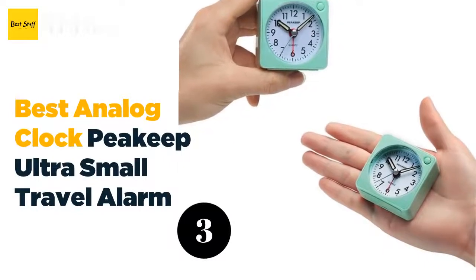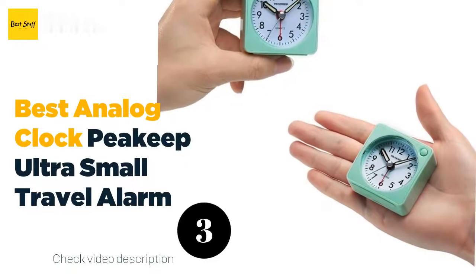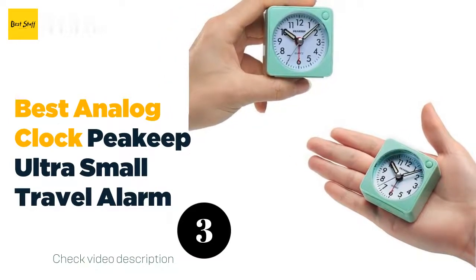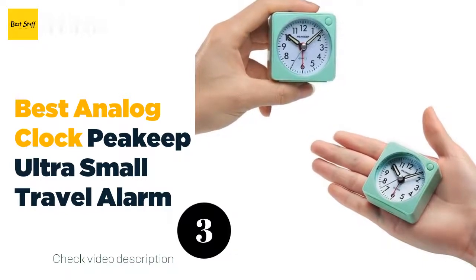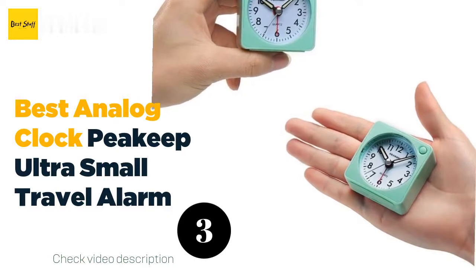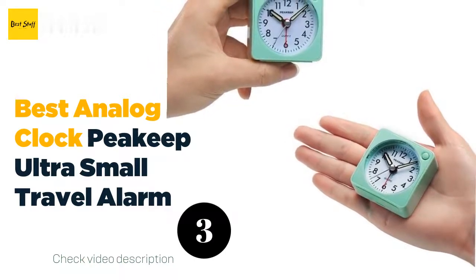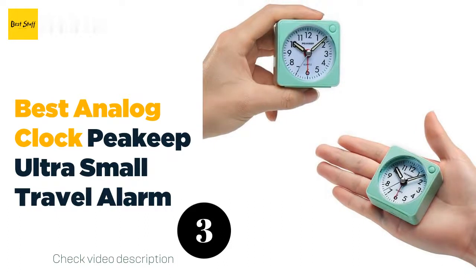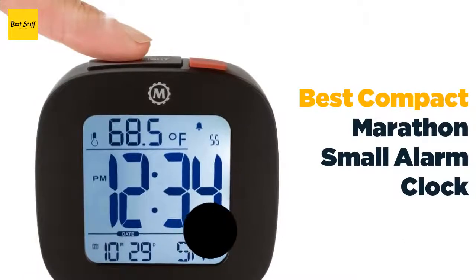The number three best analog clock: Peaky Ultra Small Travel Alarm. The exactly three by three inch rounded square Marathon CL030058-BK small alarm clock is a tiny and stylish option for any traveler. The lidless clock, which is only slightly larger than a golf ball, comes in black, white, blue, pink, or gray with a tactile matte finish. This compact stand-up alarm clock is perfect to stick in your carry-on bag or backpack. The large digital time display is visible from across a room, the loud alarm is a breeze to set, and it features 12 or 24-hour time displays, progressive ring alarms, temperature readings, a blue backlight, a snooze button, and seven language functions including Spanish, French, and German. The clock is powered by two triple-A batteries, which are included.